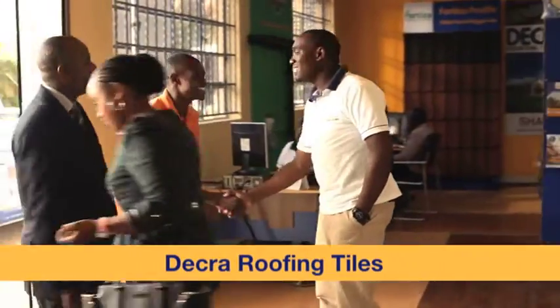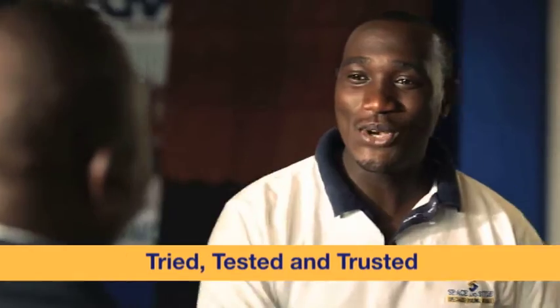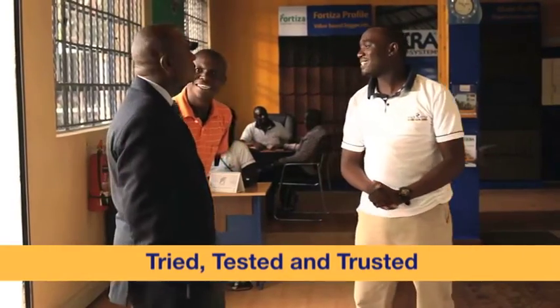Welcome! Karibuni! Welcome to Space & Style, the home of genuine Dekra roofing tiles. Yes!